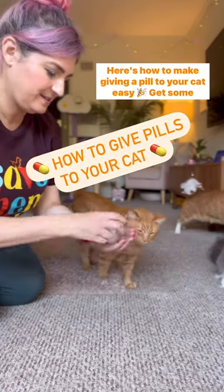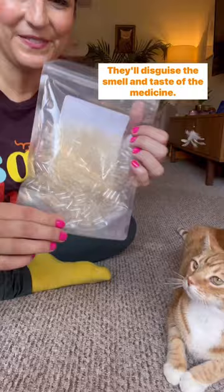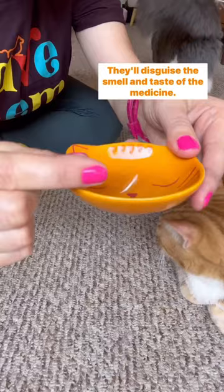Here's how to make giving a pill to your cat easy. Get some tiny empty pill capsules — they'll disguise the smell and taste of the medicine. Coat them in squeezy treats and call them a treat.